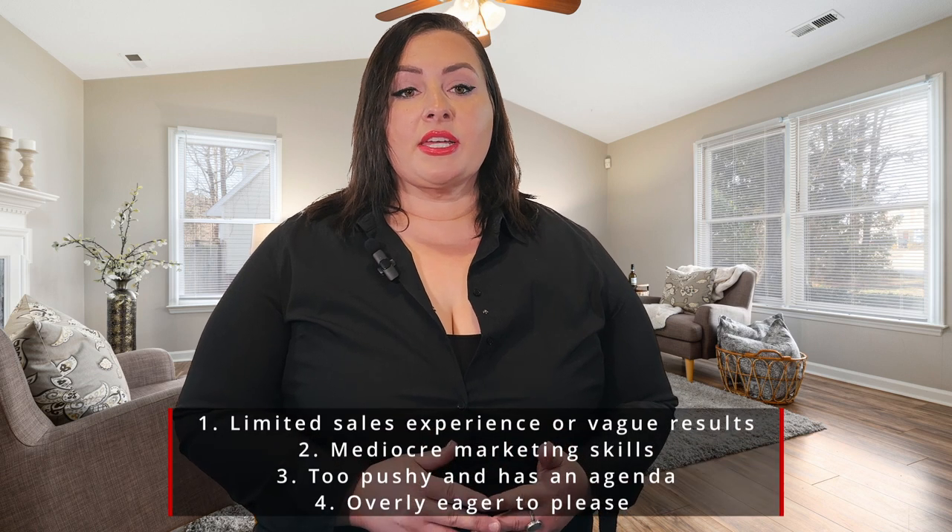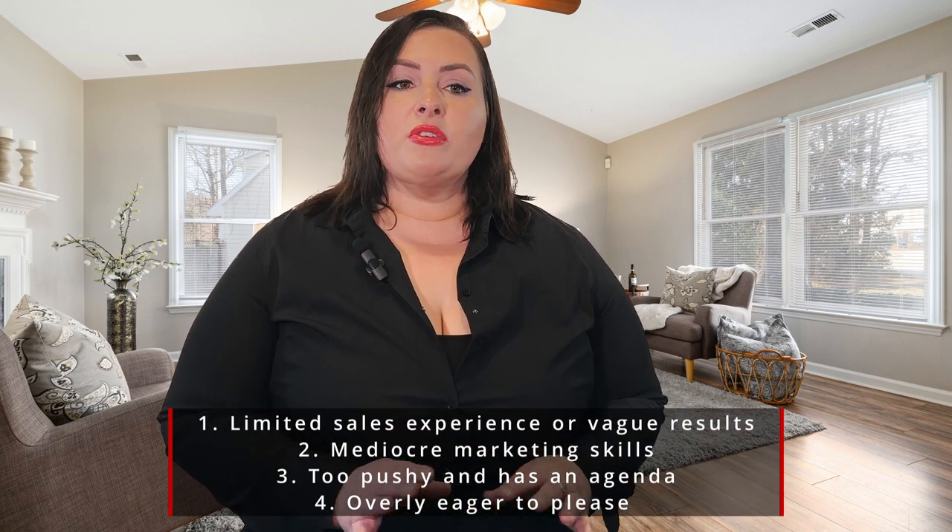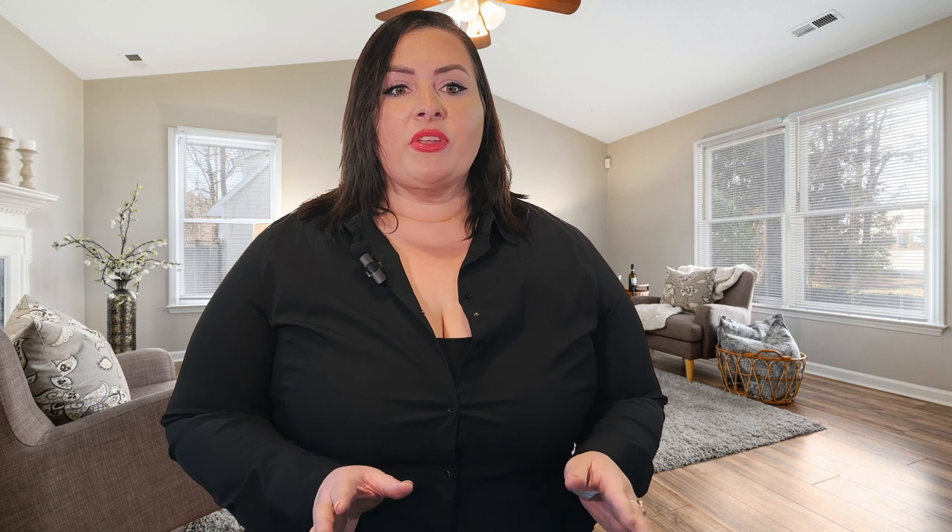Number one: limited sales experience or vague results. Number two: mediocre marketing skills. Number three: too pushy and has an agenda. And number four: overly eager to please by slashing commission — if they can't fight for the commission to feed their family, why would they fight for you?